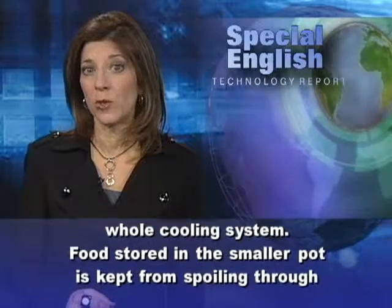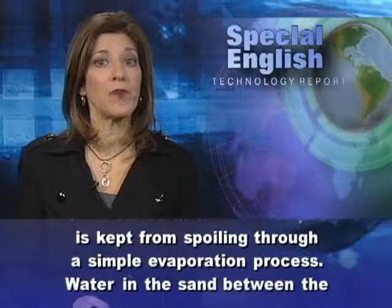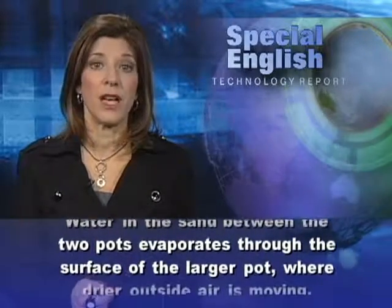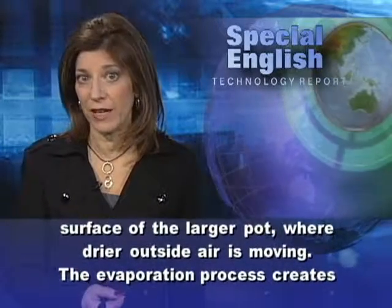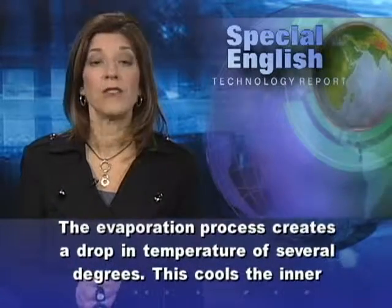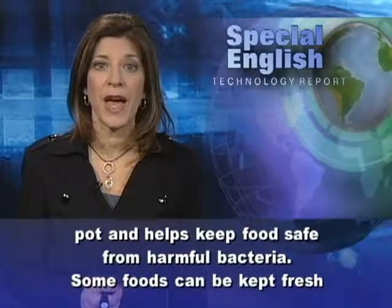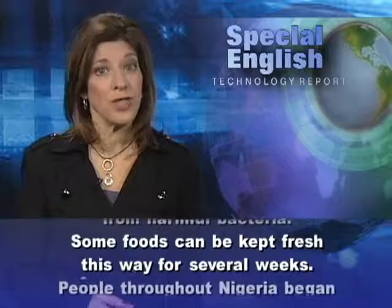Food stored in the smaller pot is kept from spoiling through a simple evaporation process. Water in the sand between the two pots evaporates through the surface of the larger pot, where drier outside air is moving. The evaporation process creates a drop in temperature of several degrees. This cools the inner pot and helps keep food safe from harmful bacteria. Some foods can be kept fresh this way for several weeks.